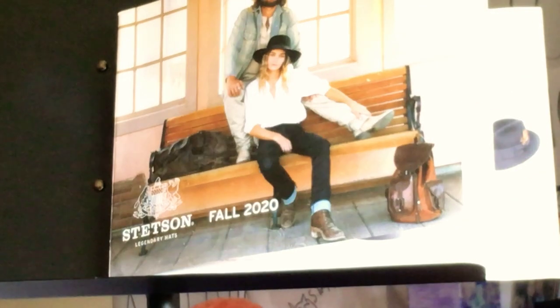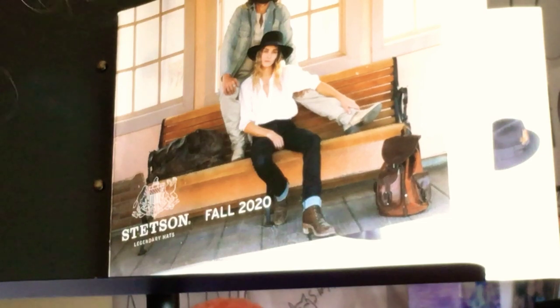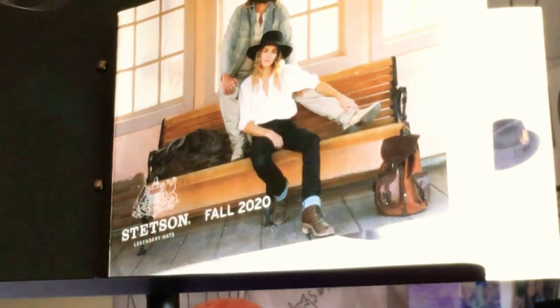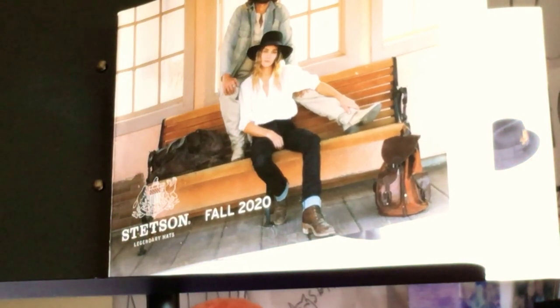Hey everybody, how you doing? This is Kevin from JJ Hat Center. It's a beautiful, beautiful morning — a spring morning. The sun is glaring, and a wonderful crispy spring breeze is pouring in through my sunny window here. So I'm feeling good. It's a great day.